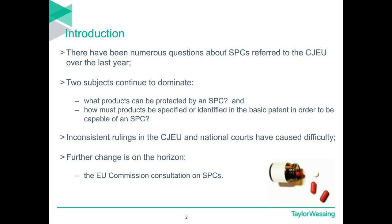In the next 45 minutes or so, we want to bring you up to date with what questions are being referred and why. Most of these concern two things: exactly what products can be protected by an SPC, and how exactly they must be specified in the underlying patent. This is where most of our focus will be today. Many of the current referrals to the CJEU stem from earlier rulings which have been less than clarifying, and differences of approach to the SPC regulation are still occurring in the national courts. Furthermore, the EU Commission is currently asking for responses to a consultation on SPC reform, which we will look at at the end of this webinar.